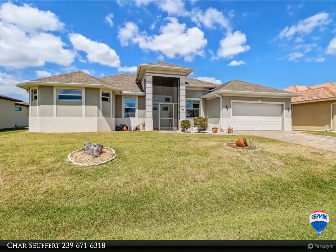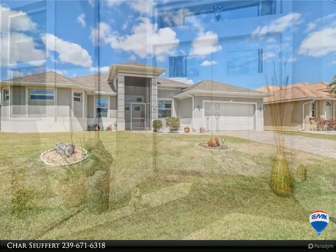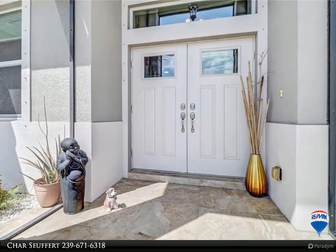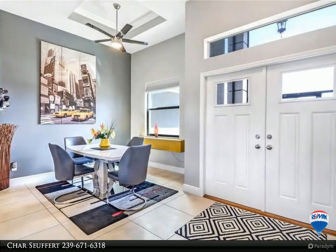This is a must-see home. This three-bedroom plus den slash two-bath immaculate home, built by the builder for himself, is located on a wide freshwater canal in a great location — with an added bonus: assessments are paid.